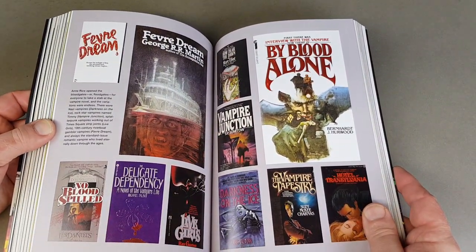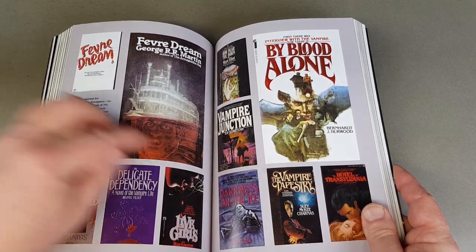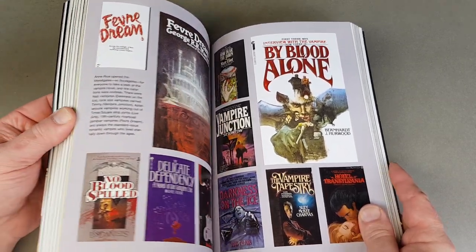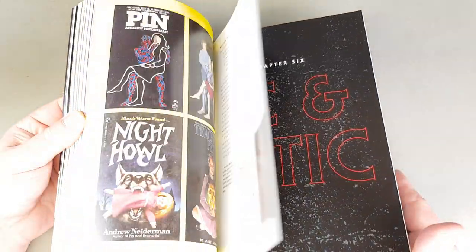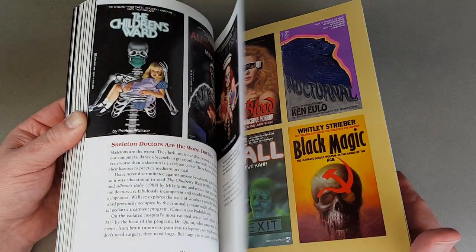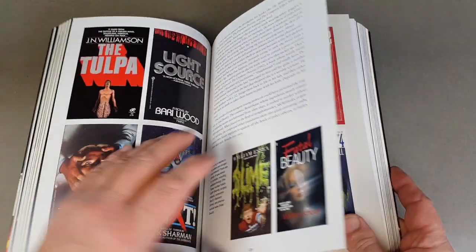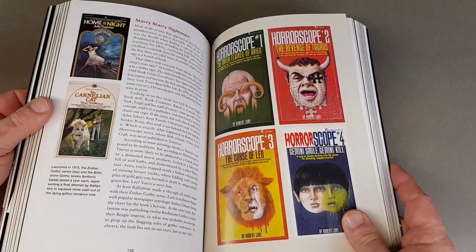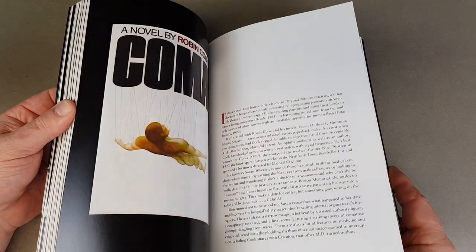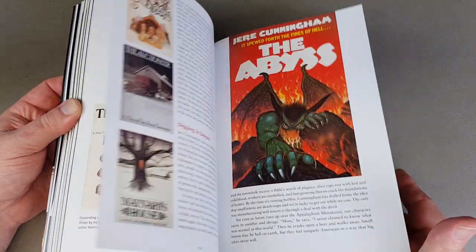Look at this — some great stuff here. There's the original 'Vampire Tapestry.' Anyway, I think you get the idea — let's just carry on flicking through. Those are the American editions of 'Horoscope,' they're quite nice.